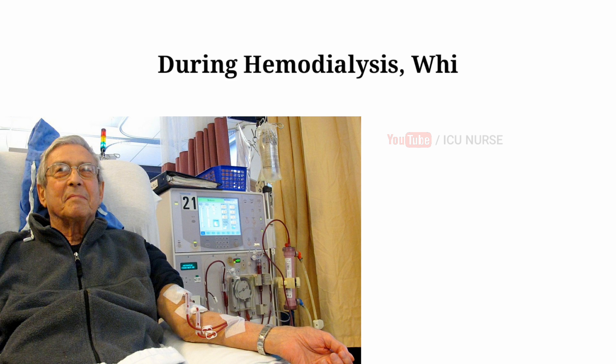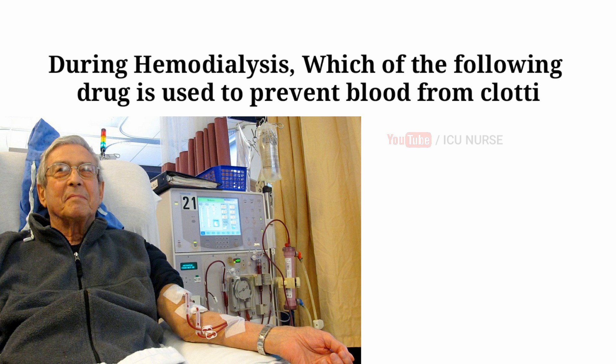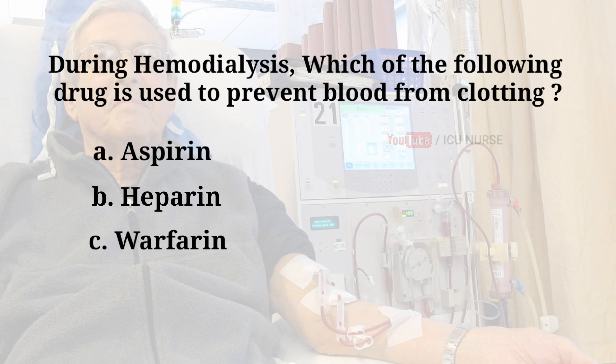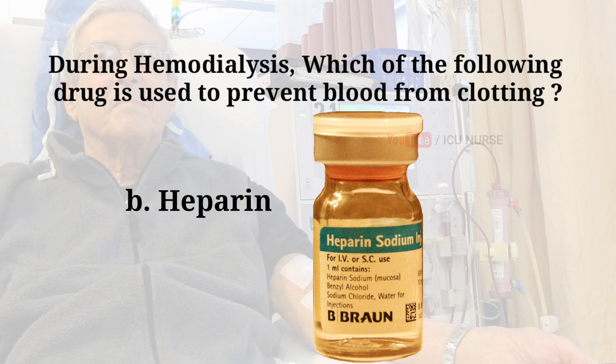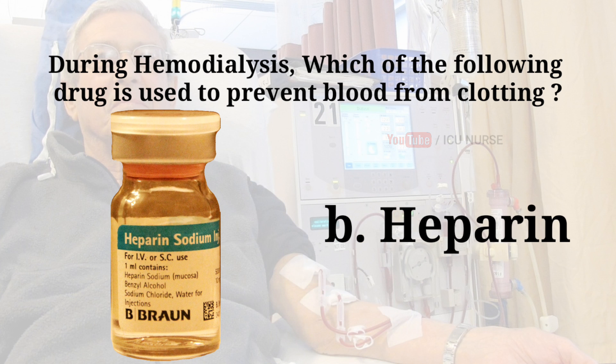During hemodialysis, which of the following drugs is used to prevent blood from clotting? A. Aspirin. B. Heparin. C. Warfarin. D. Protamine. And the answer is B — Heparin. Heparin is used during hemodialysis to prevent blood from clotting.